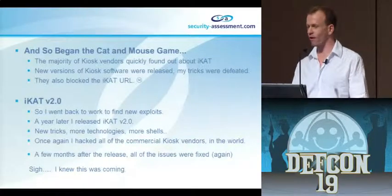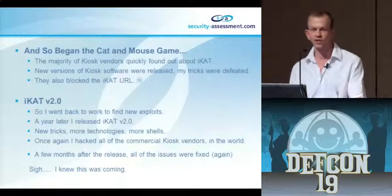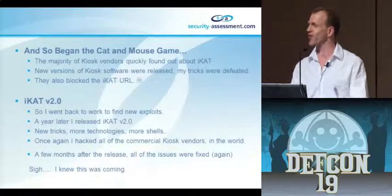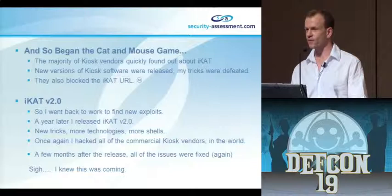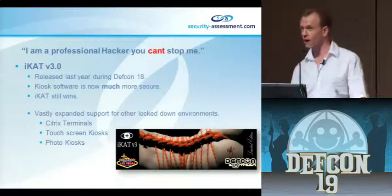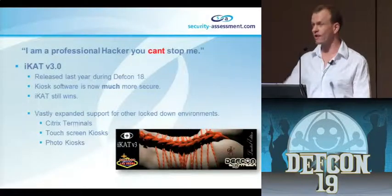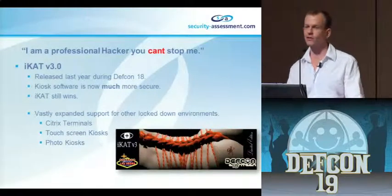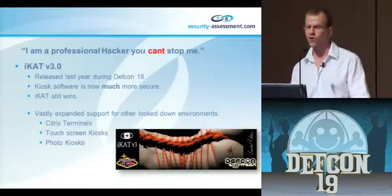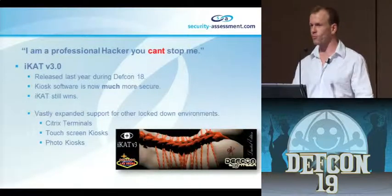This really began the cat-and-mouse game with kiosk vendors. The majority of kiosk vendors found out about iCat, watched the presentation when videos were released, and started fixing all of my bugs. They also blocked the iCat URL. So a year later I released iCat 2 - new bugs, new exploits, new tricks, new technologies. A few months after release, same thing happened - they fixed it all. So for DEFCON 18 I released iCat V3: new tricks, new magic, expanding to Citrix terminals, touchscreen kiosks, photo kiosks. Basically anything you could interact with via touch, you could pop shell on.